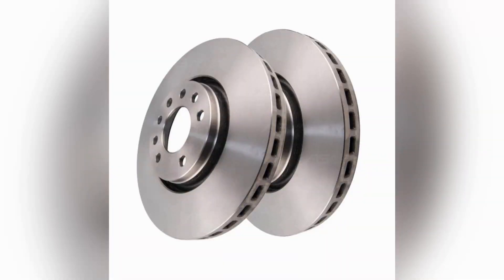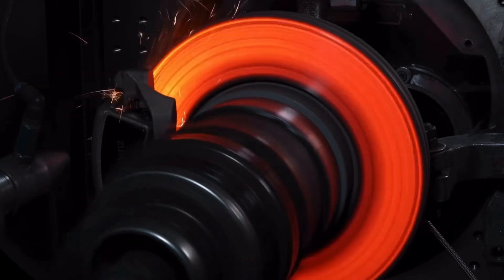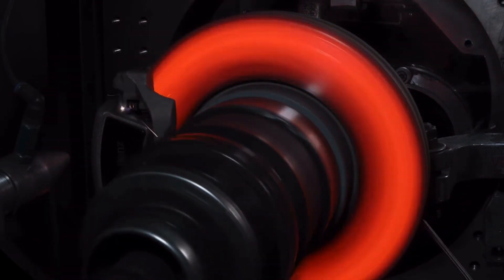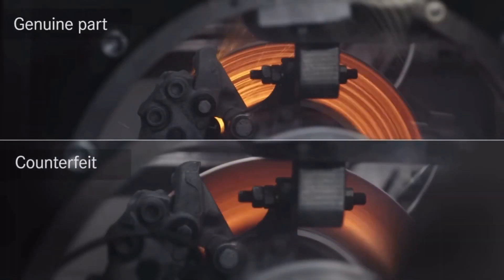Solid rotors are the most common type of rotors found in everyday vehicles. They're known for their durability and longevity, and are cost-effective and reliable for regular driving conditions.